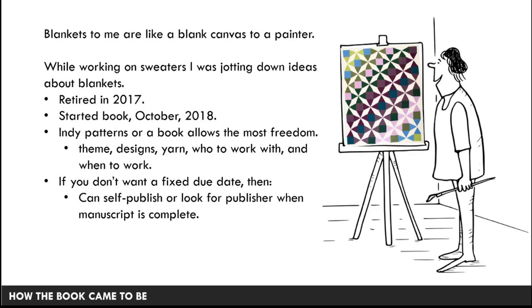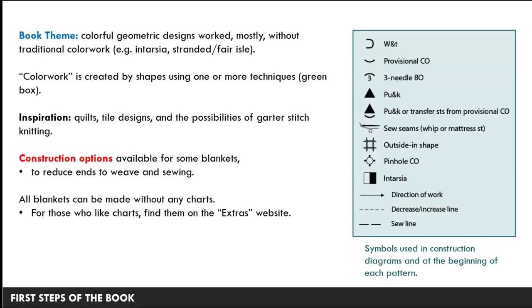When you're submitting proposals to a magazine or book collection, you're designing to their theme, not your own. With this book I had control over which designs went in and which were rejected. I chose the yarn, the colors, who to work with — photographer, sample knitters, tech editor — and I chose when to work. If you don't like working to a fixed due date, you can self-publish on Ravelry or Etsy, or wait until your manuscript is done to shop around for a publisher so they know exactly what they're getting.